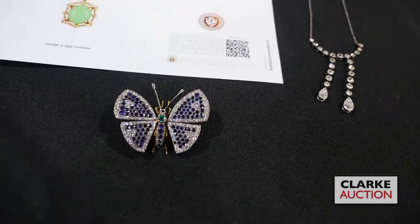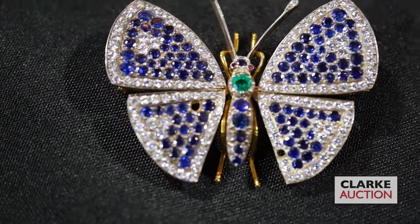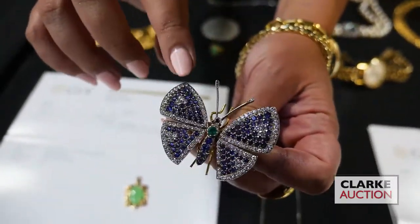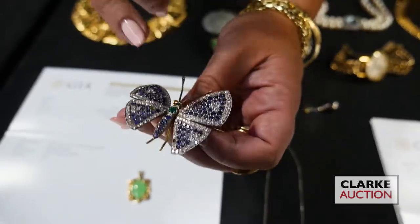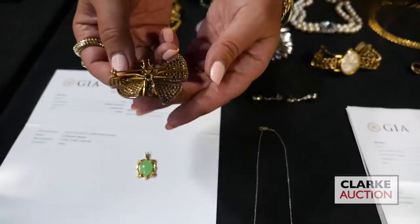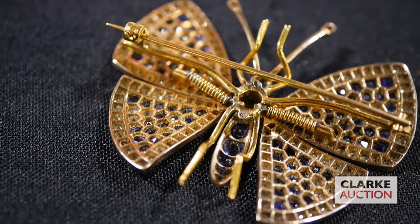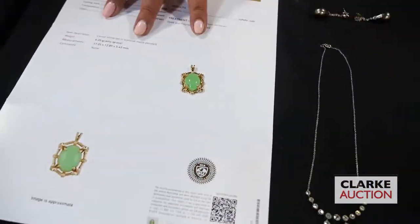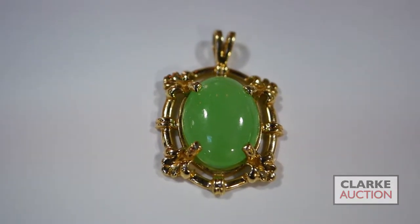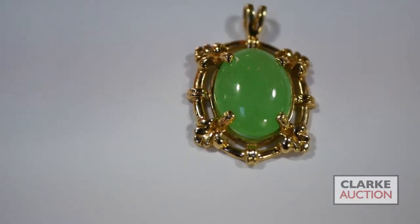Another nice piece in this sale from the Philadelphia estate is this butterfly brooch — it is en tremblant, the French style, so you can see the wings wiggle. Inlaid with diamonds, sapphires, ruby eyes, and a single emerald. Really beautiful — look at how wonderfully crafted this is with little springs on the underside, at $2,000 to $3,000. This does also come with a chain, but this is a jadeite jade pendant set in 14 karat gold, really nice with a GIA that I obtained, at $400 to $600.